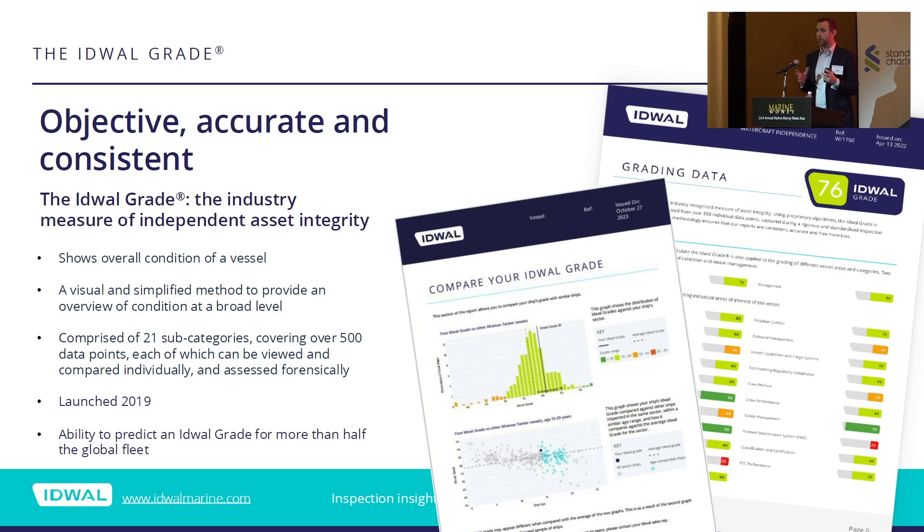The Edwell grade is something that a lot of people in the room will be familiar with. A lot of people think it always sits around mid-70s, but actually that's a misnomer. The Edwell grade can go from as low as 30 to as high as about 96, which is the highest grade we've ever seen. The reason you predominantly see grades in the mid-70s is because those are the reports that make it out to the market generally. Beneath the grade are two high-tier subgrades: one for the asset condition and one for the management of the assets. Below that are a further 19 subgrades which focus on things like hull condition, engine room machinery condition, crew welfare, and forthcoming regulatory compliance, all having their own grading system.